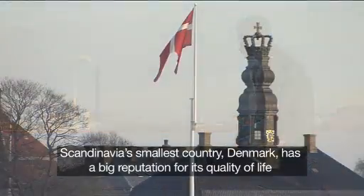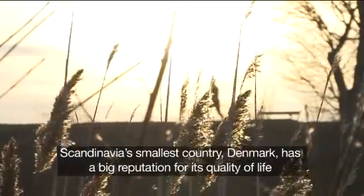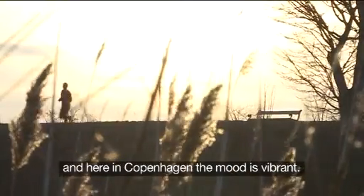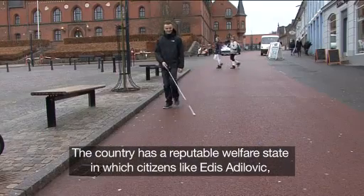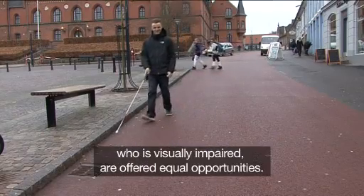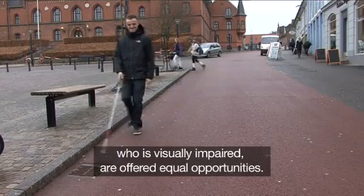Scandinavia's smallest country, Denmark, has a big reputation for its quality of life, and here in Copenhagen the mood is vibrant. The country has a reputable welfare state, in which citizens like Edis Adilovich, who is visually impaired, are offered equal opportunities.